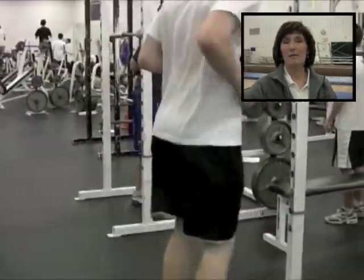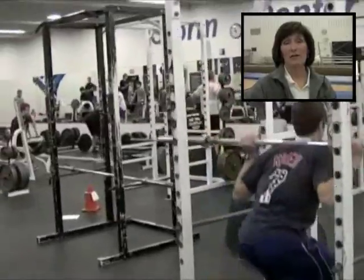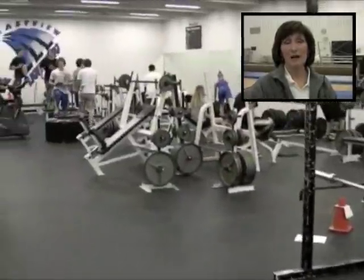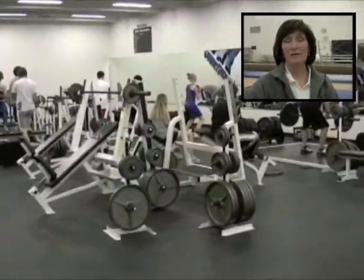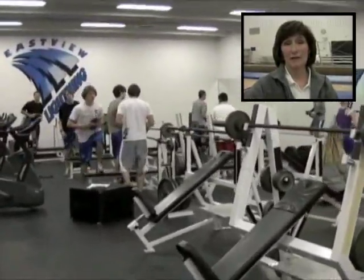This allows them to adjust their heart rate by speeding up or slowing down so that they're within the appropriate training zone. The feedback also allows each teacher to see an accurate picture of the student's effort and intensity during class and holds the student accountable. There is no guessing on student effort.